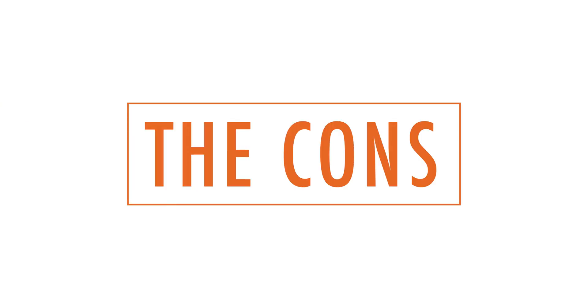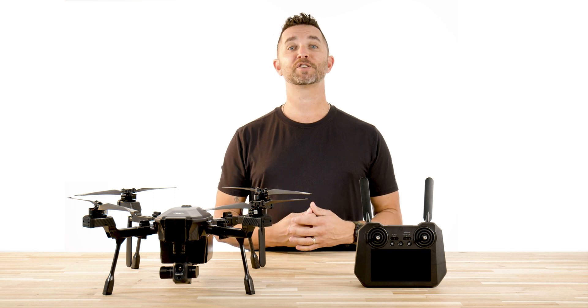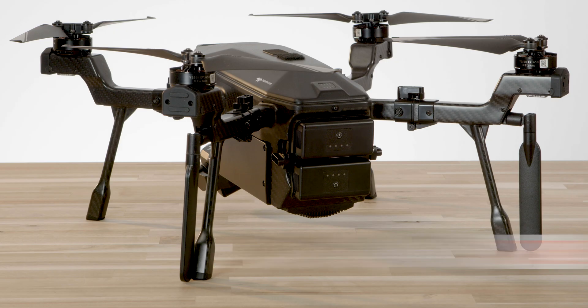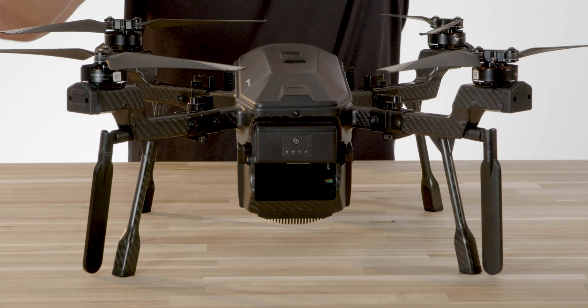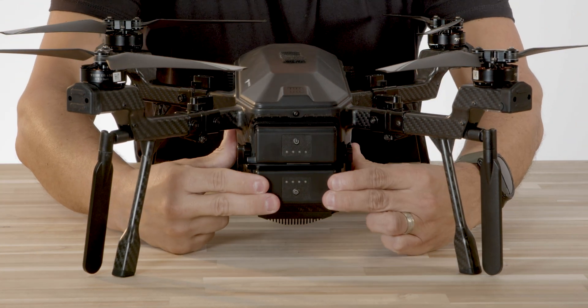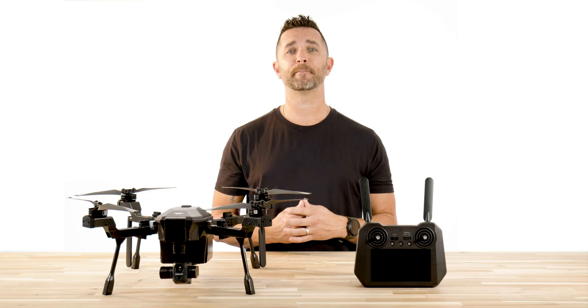Now the cons. We do not hold back when it comes to giving our customers the most honest and straightforward information about these drones. Number one: the build. This drone is really well built, but it does have a couple of potential failure points. The battery latch on the back — when you insert the batteries and pull the latch down, make sure you do not go past the center point or you will break that latch. Believe me, we did it.